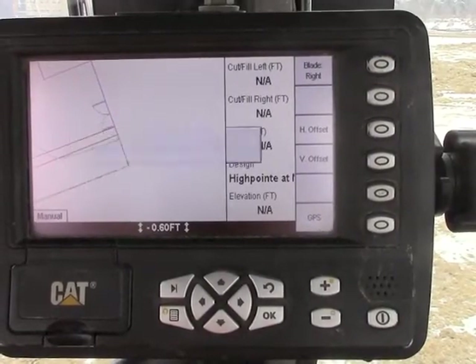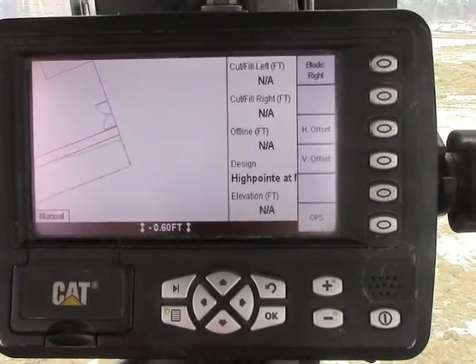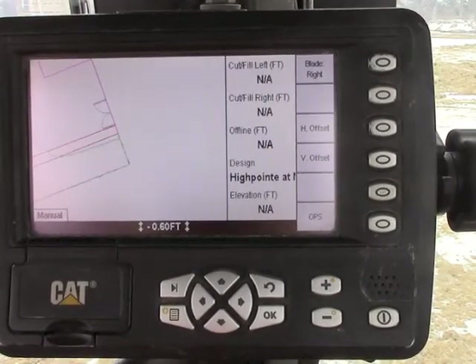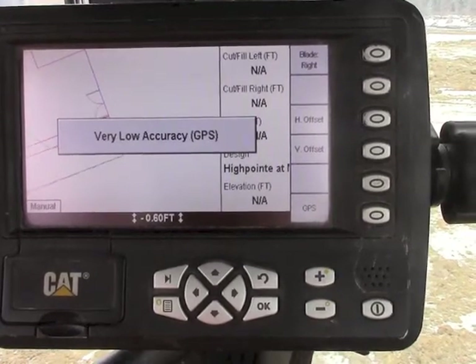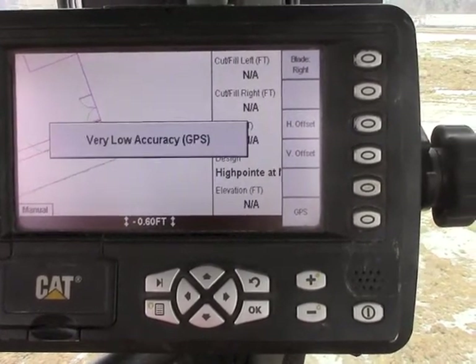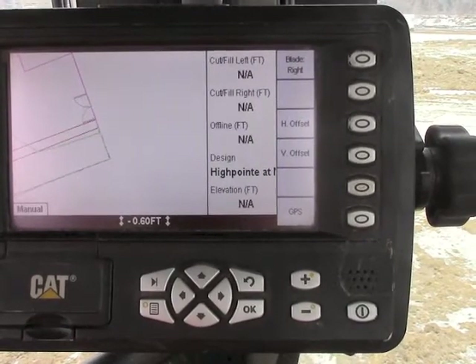We can see from the error on the screen that we currently have very low accuracy GPS. This means the machine is in an autonomous state and is not receiving corrections from the base station. This can be caused from a problem at the machine or a problem at the base station not broadcasting.